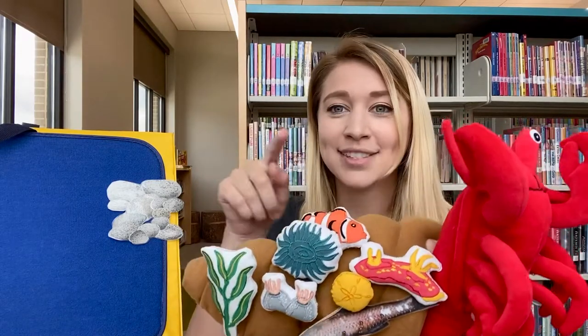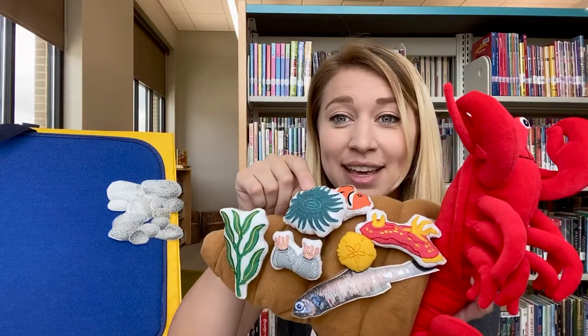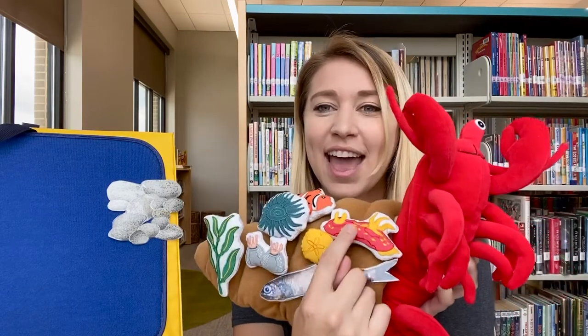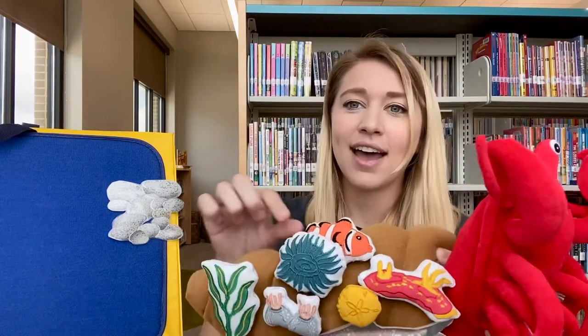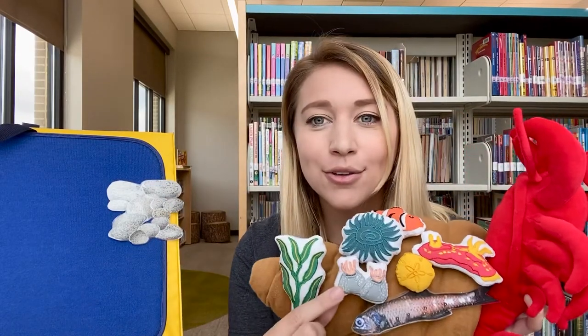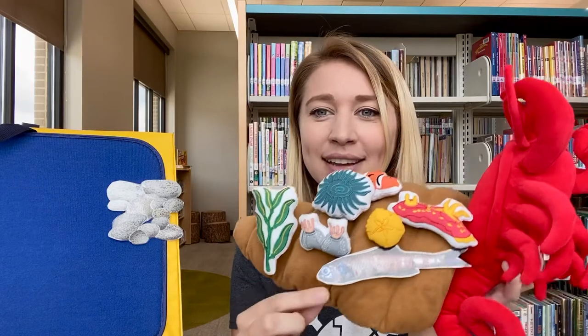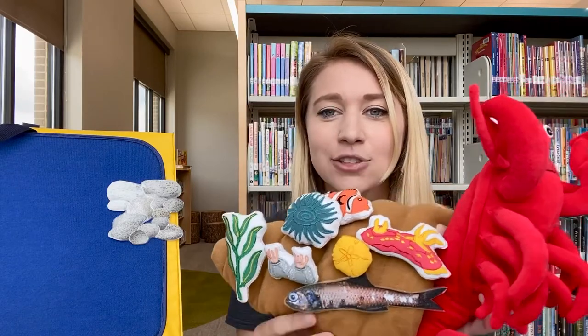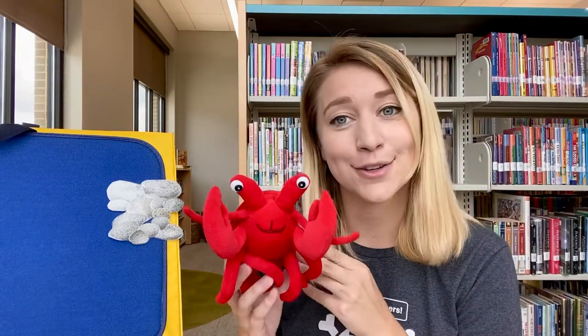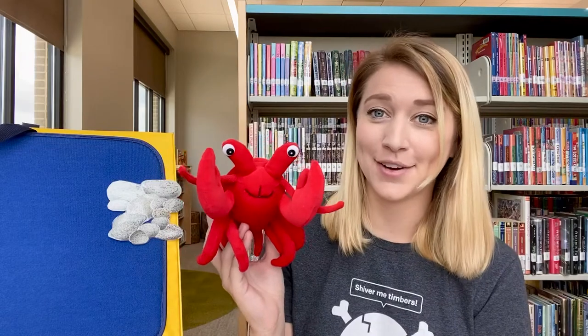He said goodbye to the sea anemone, and the sand dollar, and the sea slug, and the clownfish, and the barnacles, and the seaweed, and the lanternfish. And he left his shell behind so he could go out and search for a new house for Hermit Crab. The end.